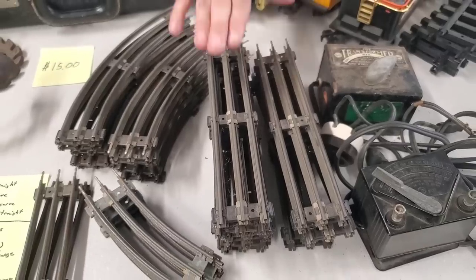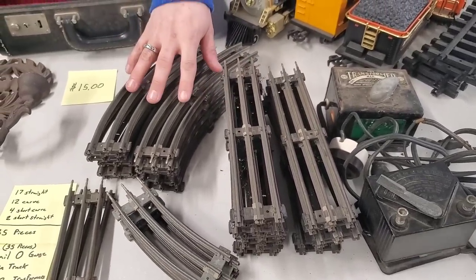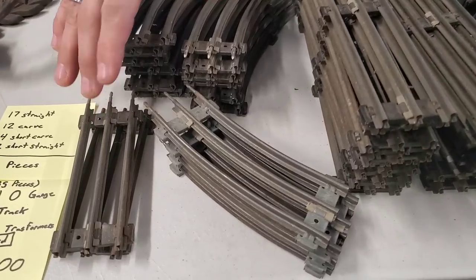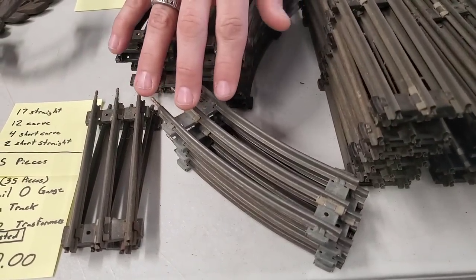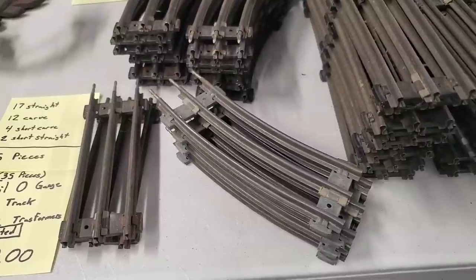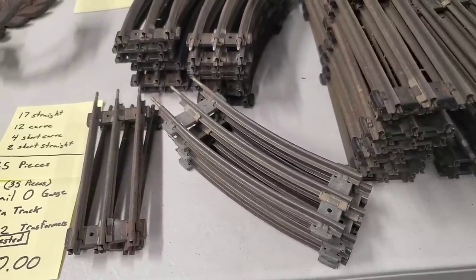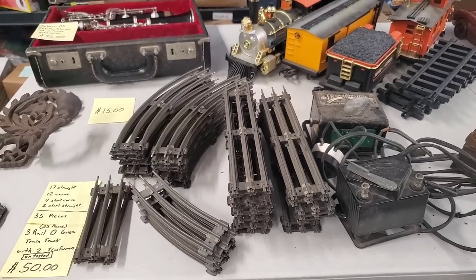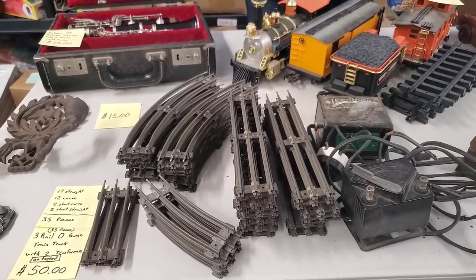You have 17 of the straight tracks, 12 of the larger curved tracks, four of the short straight tracks, and four of the short curved tracks — so that's your total 35-piece set. They all just clip in with these little posts. So that's really cool. If you're a train collector, this is three-rail O gauge.